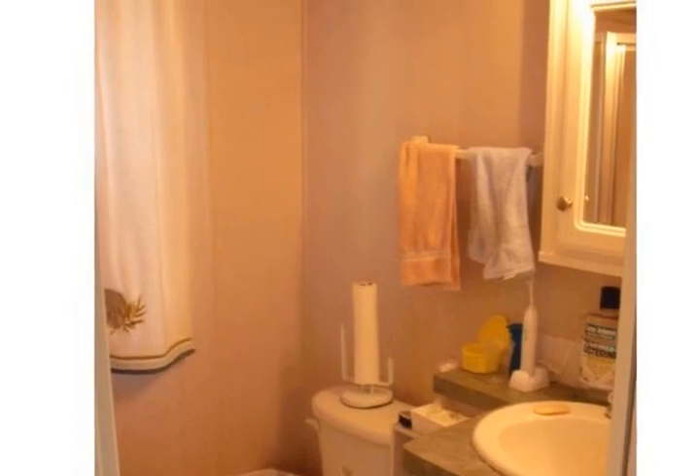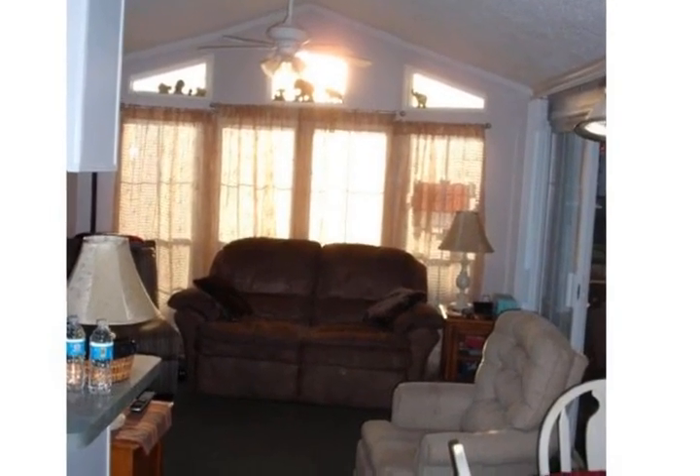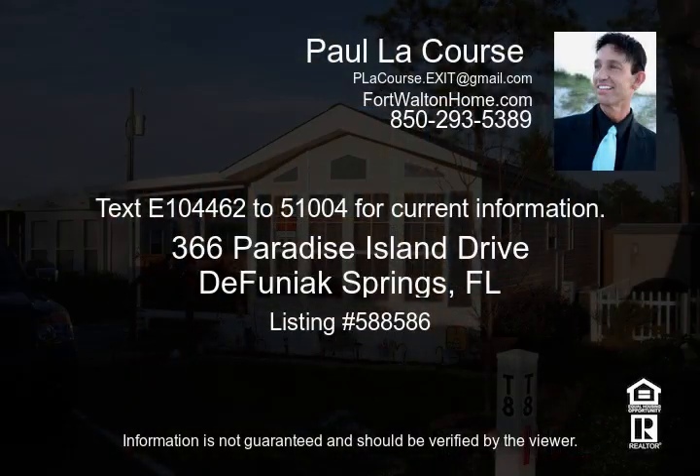Out back there is a nice little deck with a floating wood walkway to the storage shed that measures at 6x6. Just adorable and move-in ready — come make this your getaway retreat, personal residence, or rental.